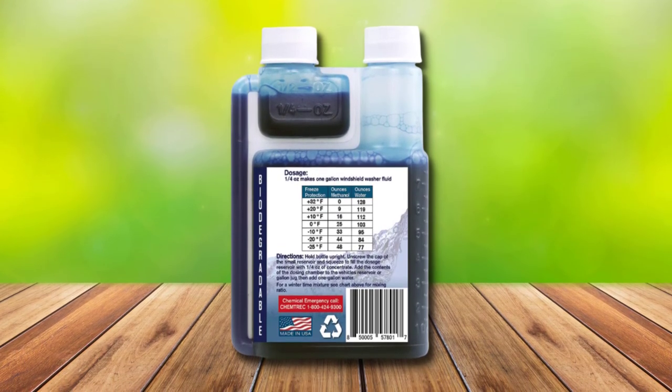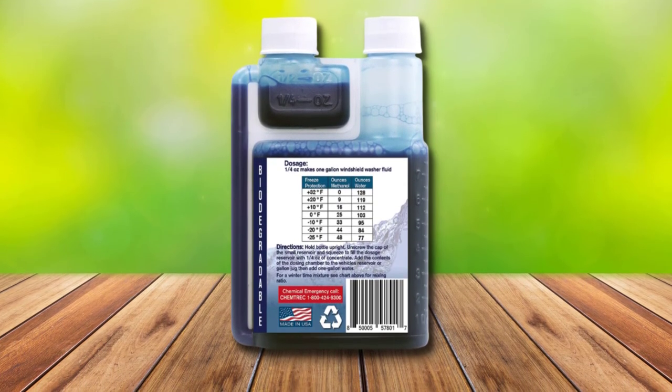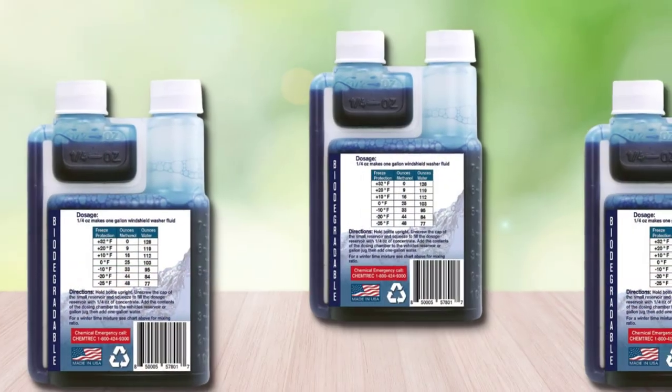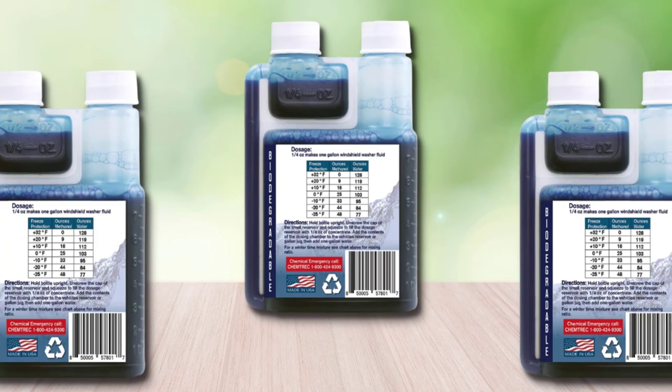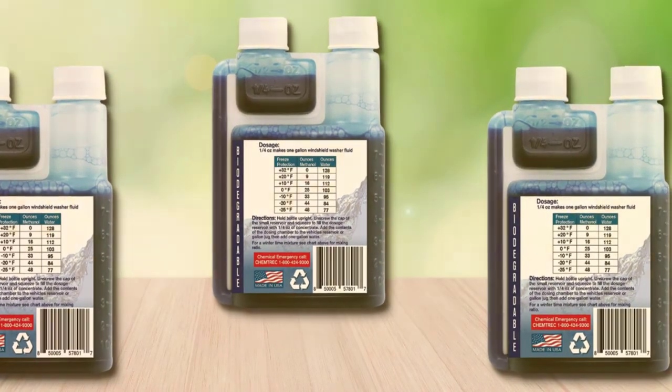This is a biodegradable windshield washer fluid that is designed to be eco-friendly. It comes with an all-season mix guide, due to the fact this product can freeze, so there is a different process for use in winter.